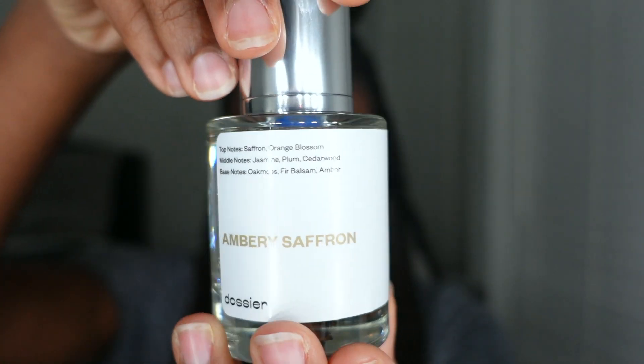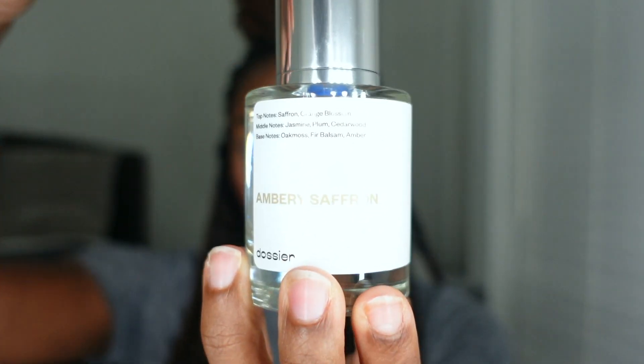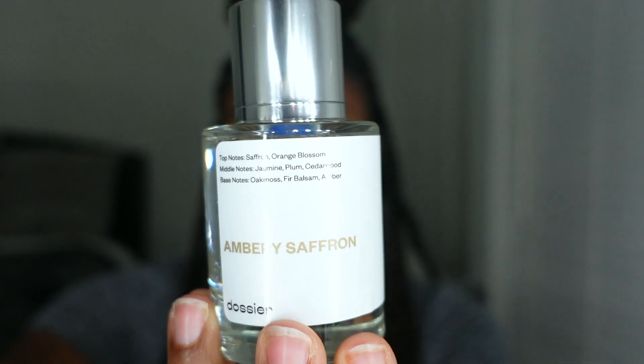I also got another one. Same packaging — they do individual boxes for each one. This one is the Ambery Saffron. I'm so excited about this one because it's supposed to mimic Baccarat Rouge 540 perfume. The Baccarat perfumes are top of the top — so expensive, so pricey — and you're paying literally a third or even a sixth of the price. The notes for this one are saffron and orange blossom. Middle notes are jasmine, plum, and cedarwood. Base notes are oak moss, fir balsam, and amber. This one smells good as well.